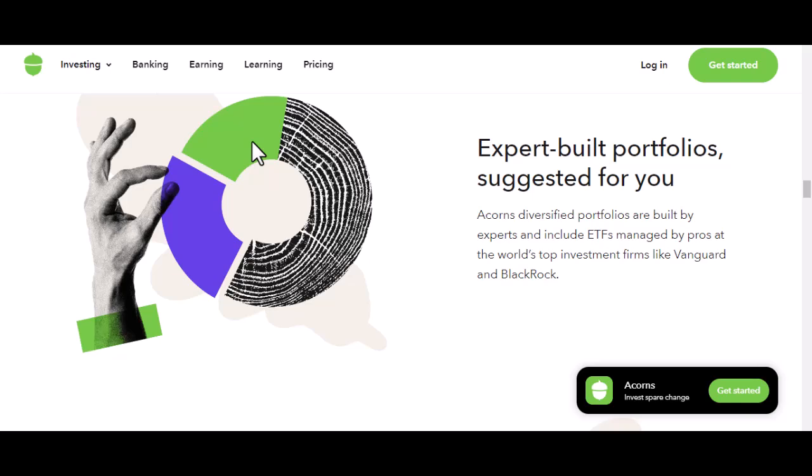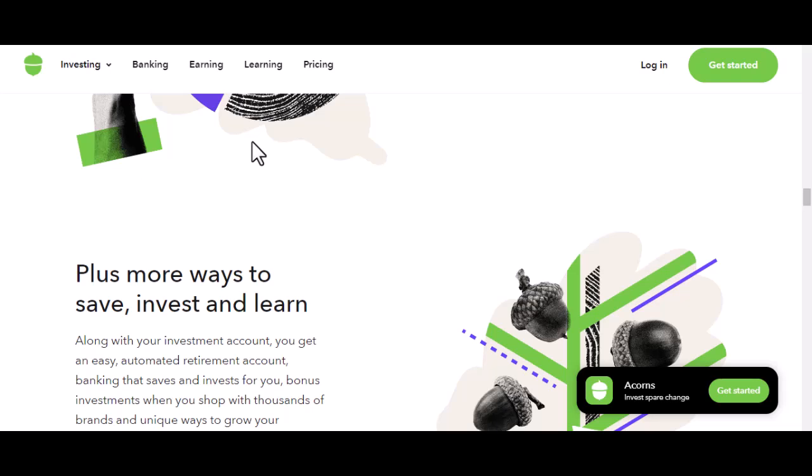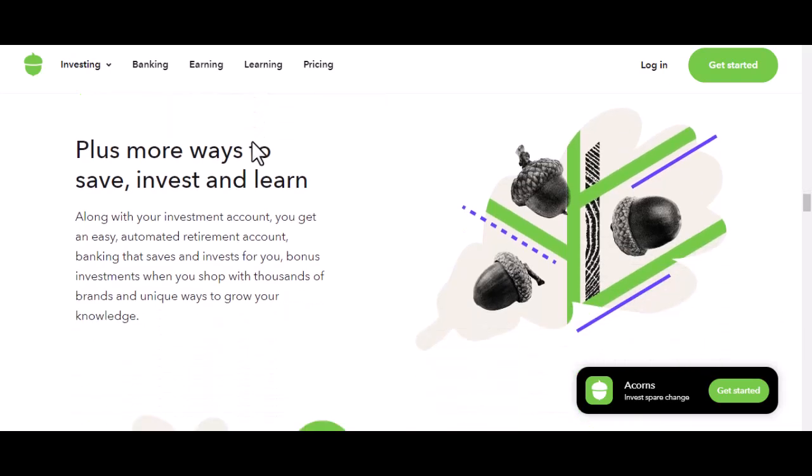For recurring investments, you'll usually find an option to set up automatic deposits. You'll specify the amount, frequency, and the account you want the money to come from. It's like setting up a standing order, but for your financial future. And for one-time deposits, look for a button or option labeled something like 'deposit' or 'add funds.' You'll be prompted to enter the amount and choose the funding source. It's as straightforward as ordering your favorite takeout.